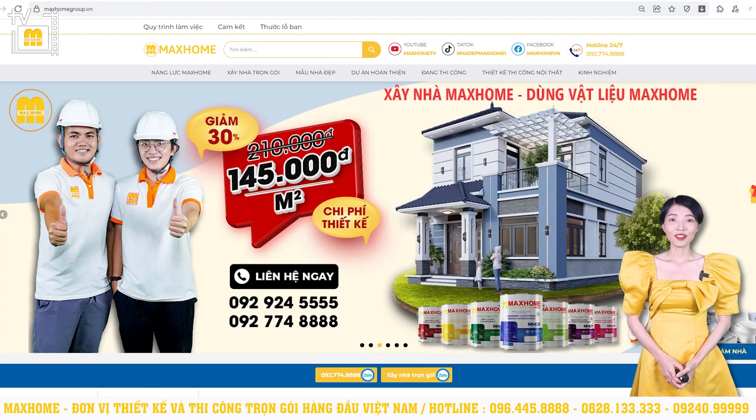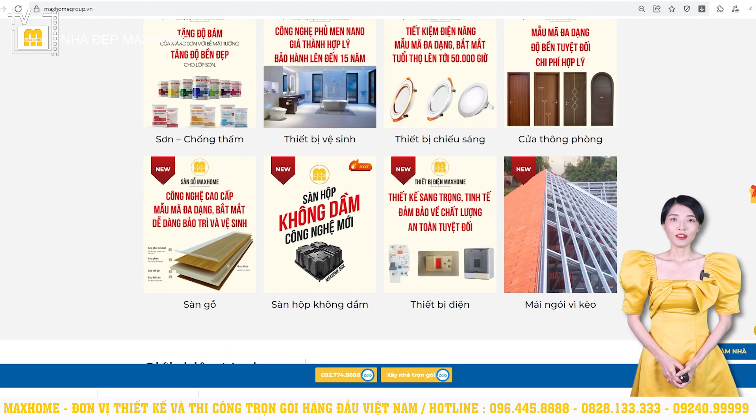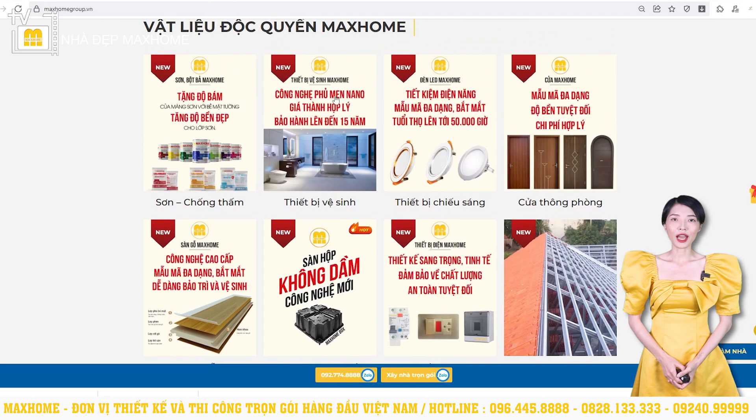At the same time, this website also has a lot of information about the company, such as the address, hotline, promotional programs and discount offers.